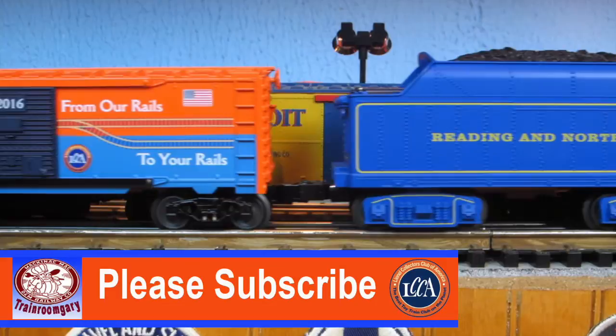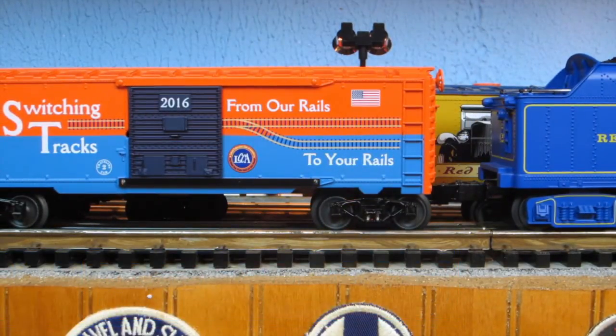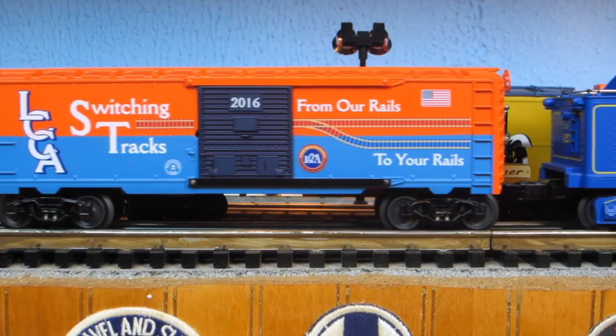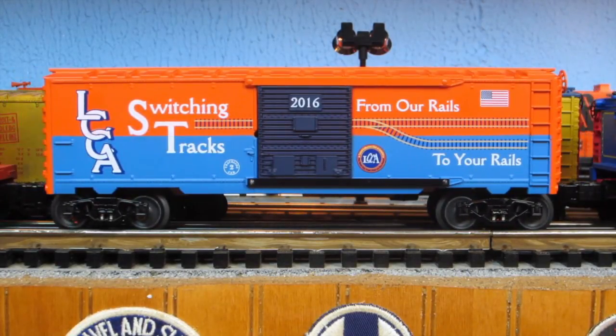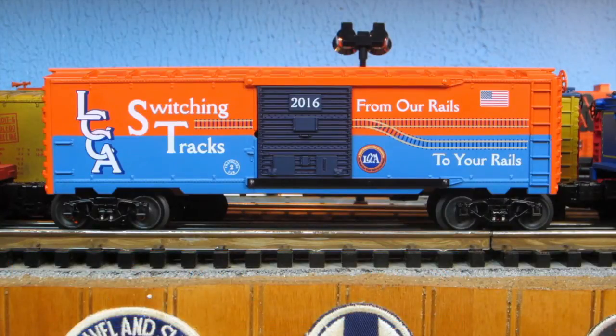Well, look at here boxcar — we have made it home! How about that? There we are, we're back at Train Room Gary's train room in Detroit, Michigan. It's been a long journey today. Cheers from Detroit and the Mackinac Gateway — that's great!